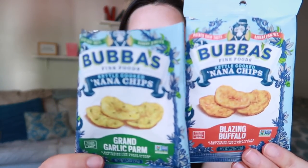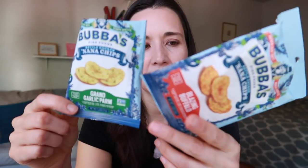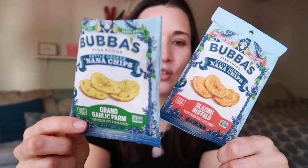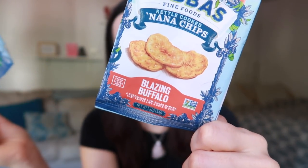Going back to savory snacks — I thought these were really interesting. These are green saba bananas, which is different from a plantain. If you've ever had a plantain chip before, that's what this texture and taste is like, but they're not that sweet — just very savory. They had a couple of different flavors; I tried these two and they were lovely. The ingredients are super simple too. If you're looking for a Parmesan flavor, this was really nice, and this one is probably my favorite — the buffalo flavor.